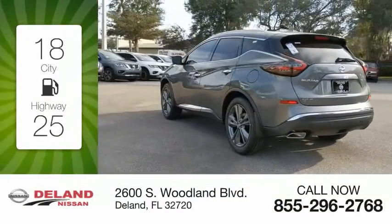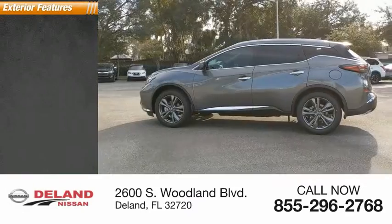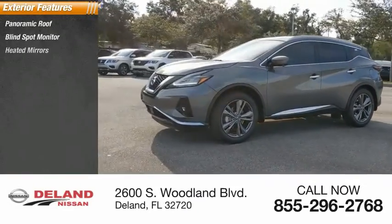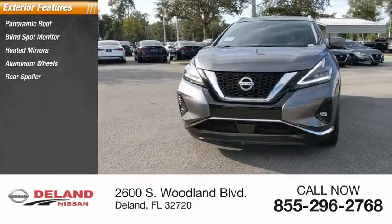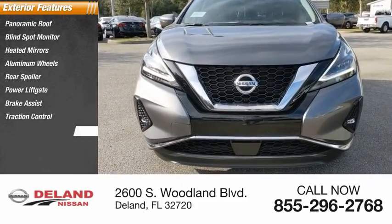Great fuel efficiency saves you money by requiring fewer trips to the gas station. Here are some of this vehicle's great options: panoramic roof, blind spot monitor, heated mirrors, aluminum wheels, rear spoiler, power lift gate, brake assist, traction control, stability control, daytime running lights.